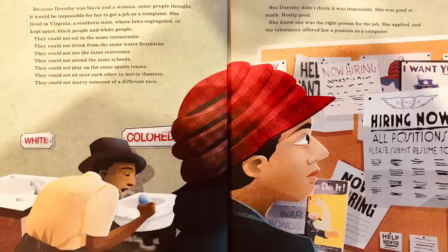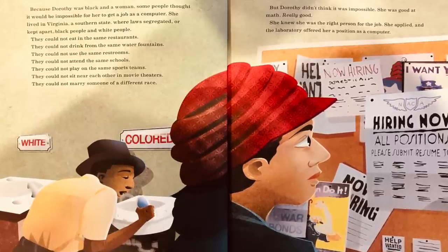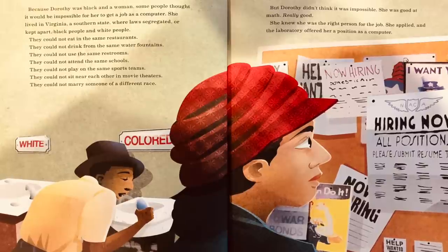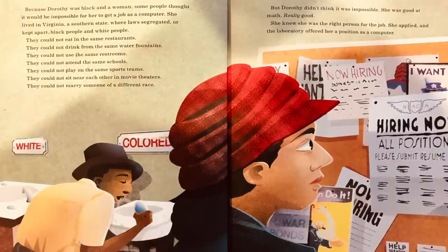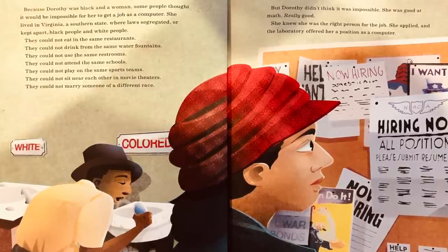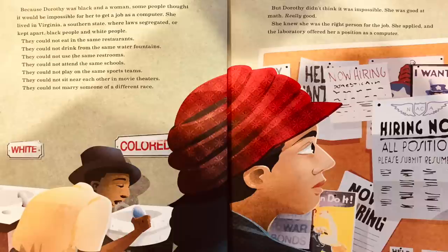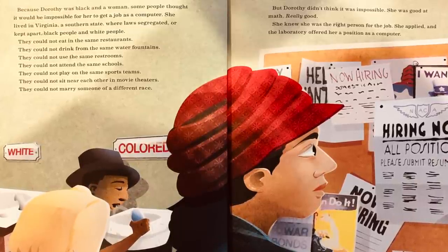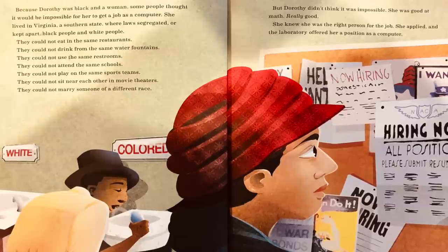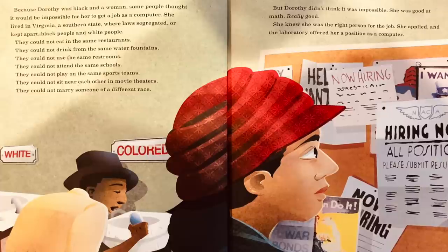They could not eat in the same restaurants. They could not drink from the same water fountains. They could not use the same restrooms. They could not attend the same schools. They could not play on the same sports teams. They could not sit near each other in movie theaters. They could not marry someone of a different race. But Dorothy didn't think it was impossible. She was good at math. Really good. She knew she was the right person for the job. She applied, and the laboratory offered her a position as a computer.